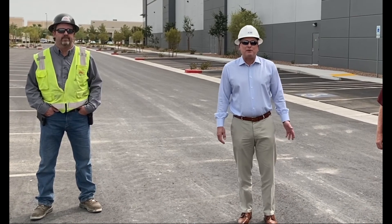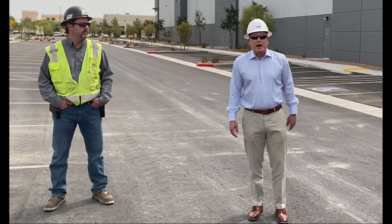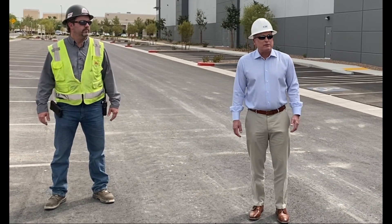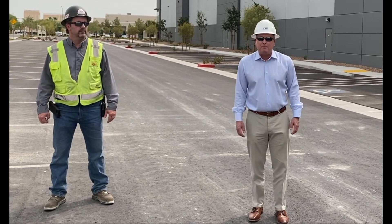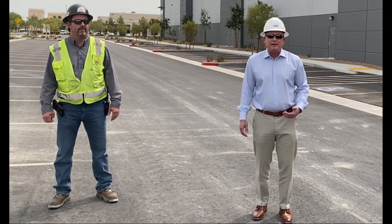I'm Larry Moncarsh, owner of L.M. Construction Company and a partner in Brass Cap Development. We're here at the Diablo office warehouse in beautiful Las Vegas, Nevada. We have just lifted a building utilizing the TIPS system.